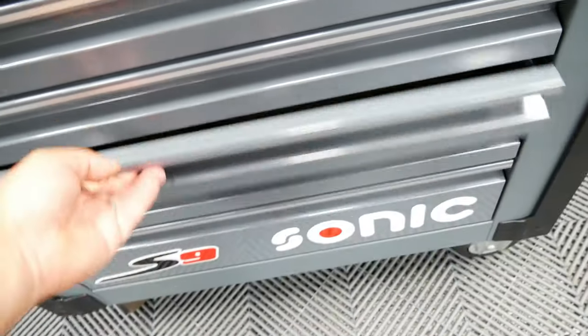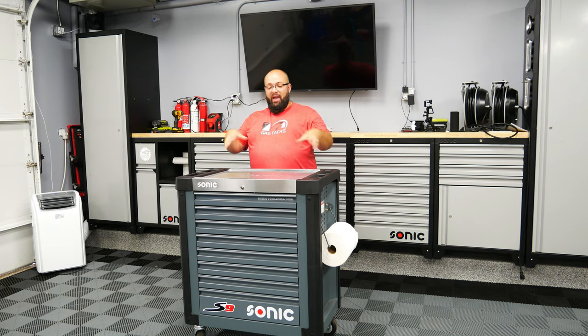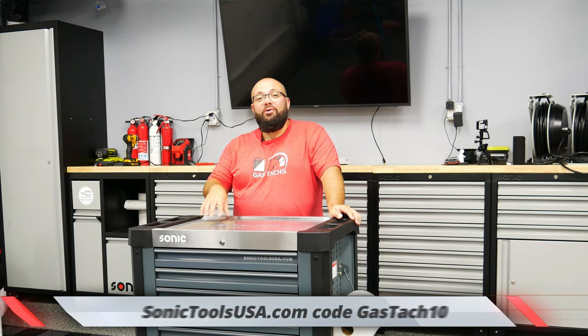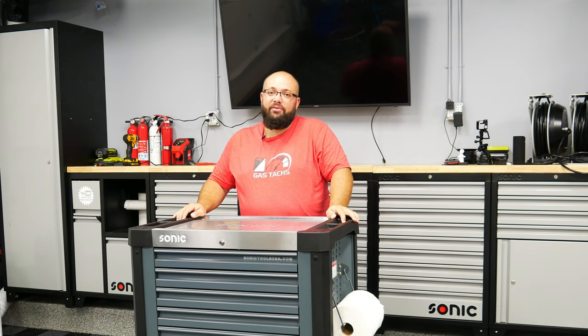Now, you do have a bunch of empty drawers, but that shouldn't be a problem because if you want to expand this toolbox, or if you're just looking to get some Sonic tools, go to sonic.com and type in the code GASTAX10 to save yourself 10% on all future purchases.